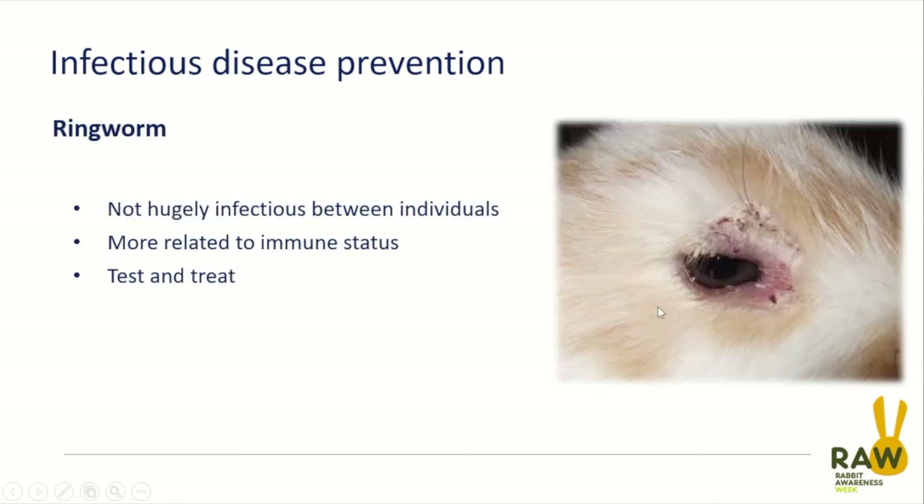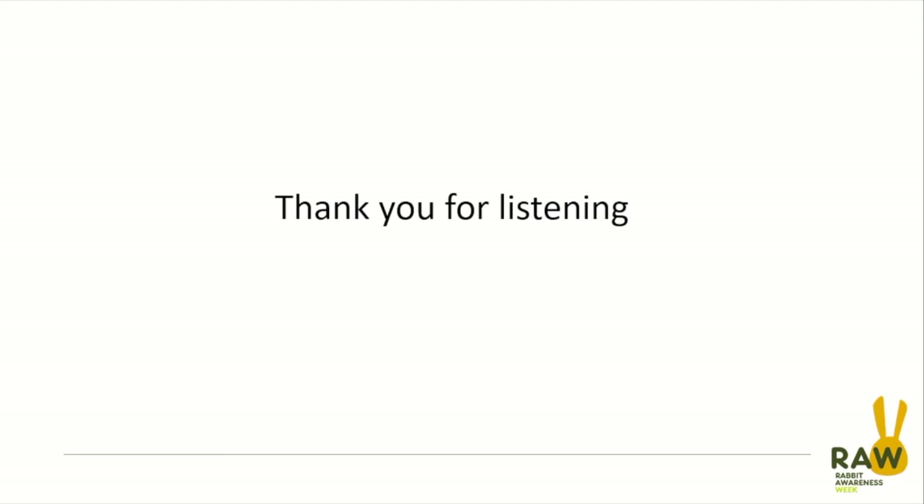Ringworm tends to look less like myxomatosis than treponema does — it presents as drier and more crusting lesions, probably not as pruritic as in cats. It's moderately common in rabbits and quite common in guinea pigs. Most rabbit cases I've seen have involved rabbits housed or transported with guinea pigs. It is often related to immune status — getting these rabbits into a good home, feeding them well, and exposing them to UV light outside tends to help resolve it. I would recommend testing because we're dealing with a potential zoonosis and a potentially long treatment course — it's better to get a diagnosis at the beginning.